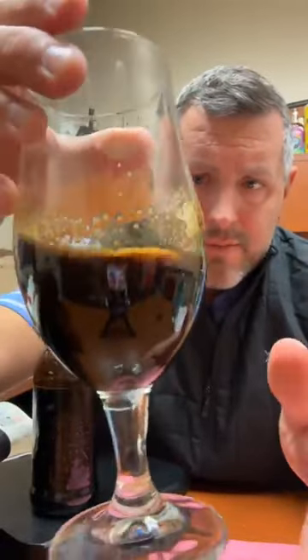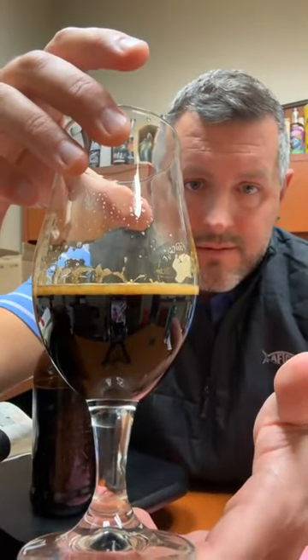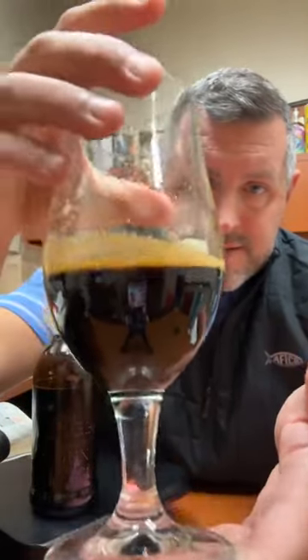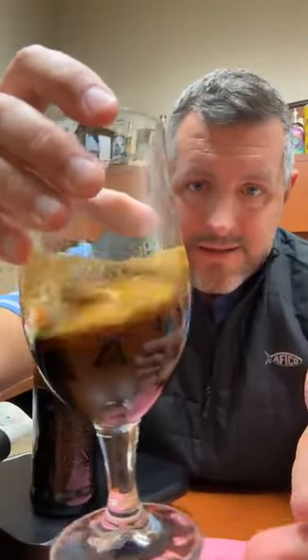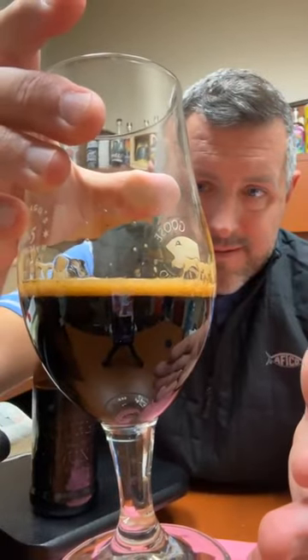I'm going to swirl this around a little bit so you can see it. Nice, slow, sticky — sticky to the glass here. Dark.